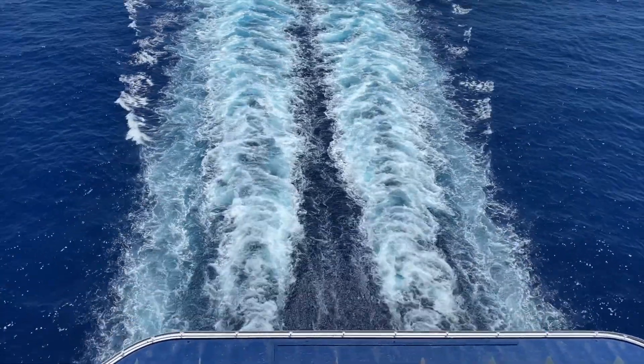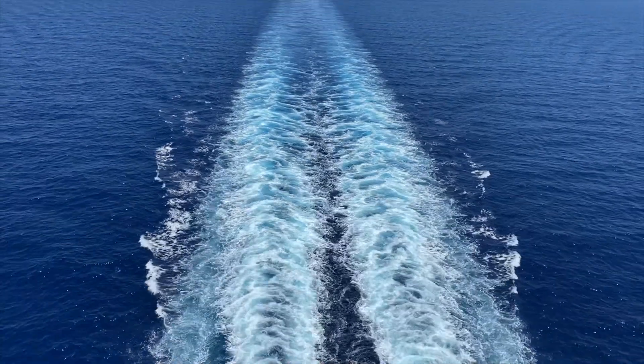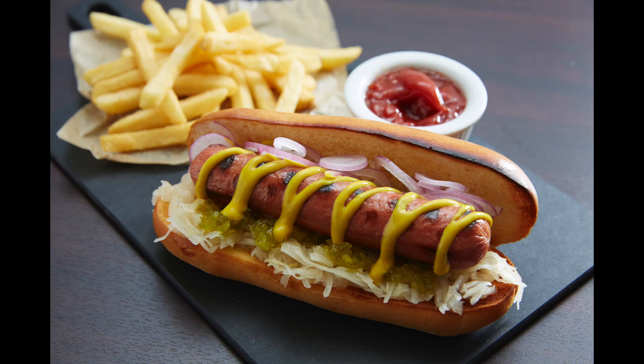If it's a beautiful day, the outdoor section is a great place to have breakfast, lunch, and even dinner. There is additional complimentary food available on board — there is a Mast Grill beside the pool which serves really good hamburgers and hot dogs along with fries and sometimes onion rings, all made to order, allowing you to select whatever toppings you want for your burger and dogs.